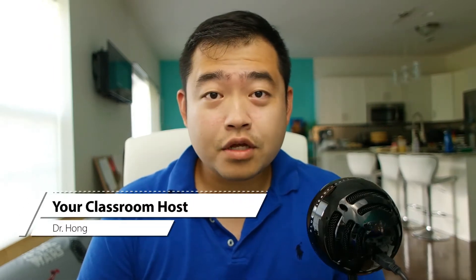Hi everyone, welcome back to the channel. In today's video, we're going to talk about some of the differences between PCR testing and rapid antigen testing for COVID. If you are new to the channel, I'm Dr. Hong. I love to produce review videos on different online courses and share information regarding health and other science topics. I also like to share learning tips and tricks for students' professional and personal development.